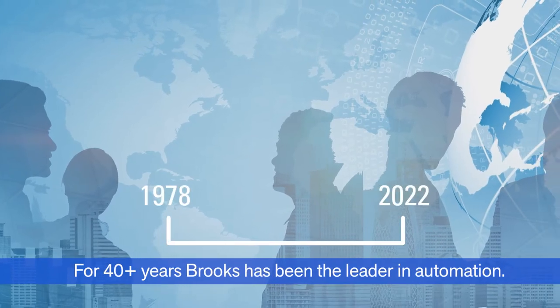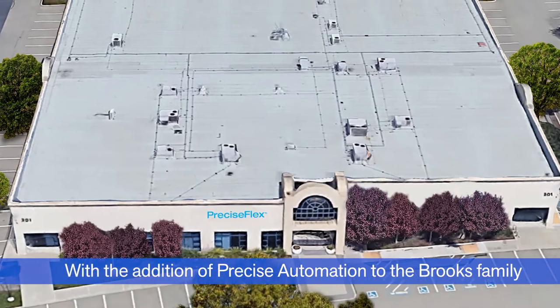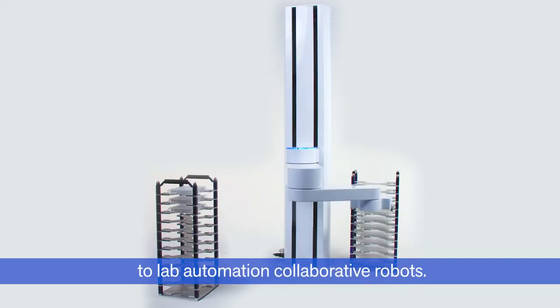For 40 plus years, Brooks has been the leader in automation. With the addition of Precise Automation to the Brooks family, we have extended our leadership to lab automation collaborative robots.